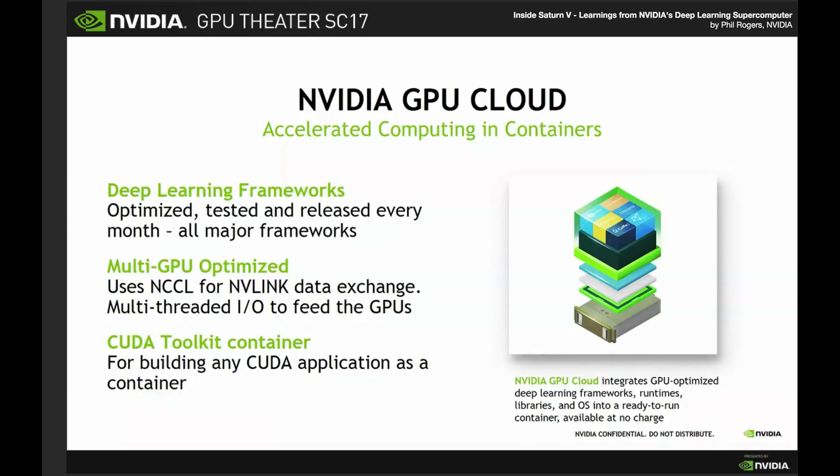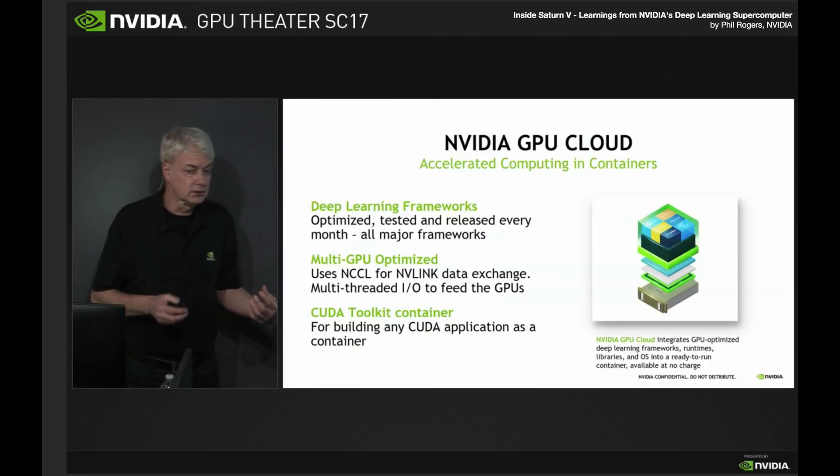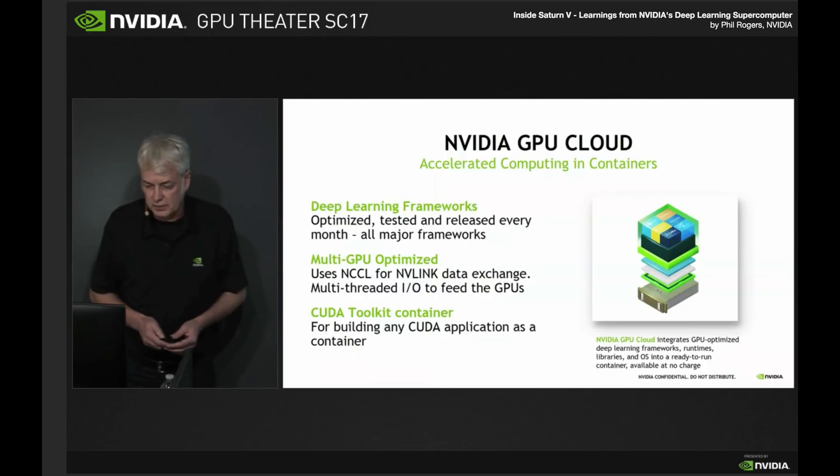Given that we've gone with deep learning containers, we've committed a team to optimize them, test them, upgrade them, and we release new versions every month. A big part of the work that goes into that is multi-GPU optimizations. When we're running multi-GPU on a single deep learning training job, there's a lot of data to be exchanged between the GPUs between each pass.